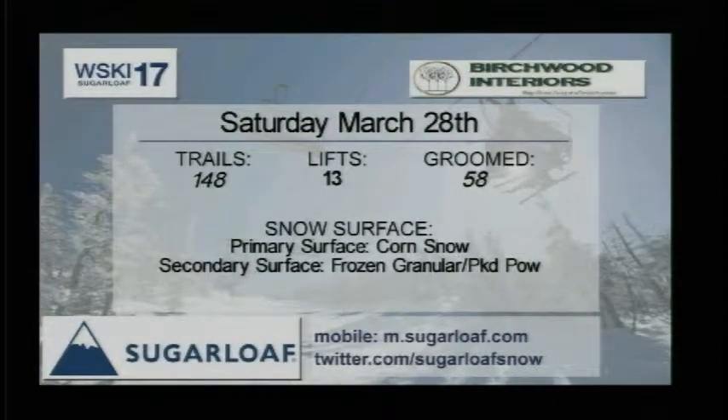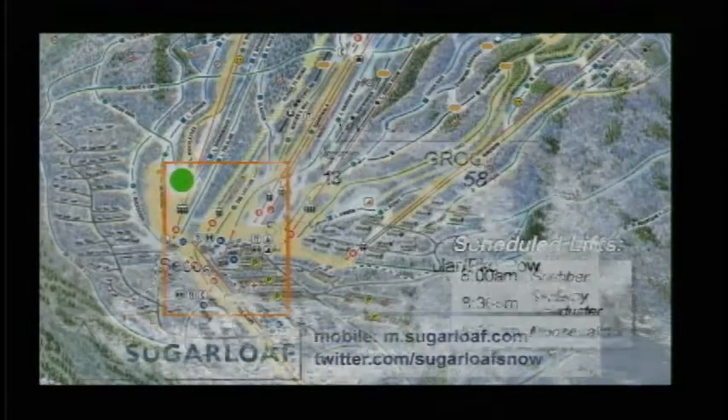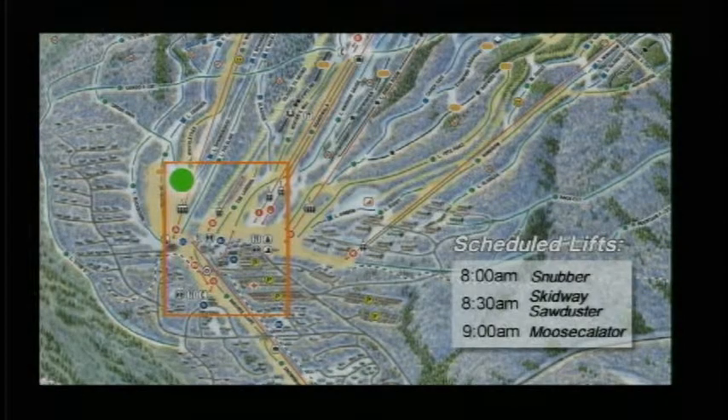Hope to get groomed out tonight. We're looking at corn snow and a frozen granular slash packed powder surfaces. Surfaces definitely are a bit different from the top of the mountain to the bottom, so be aware of that. At 8 o'clock tomorrow morning, Snubber will get you up to the base lodge. Skidway and Sawdust will move you around the base area.